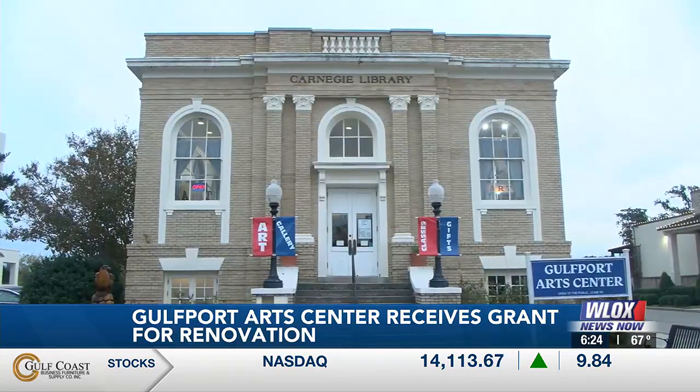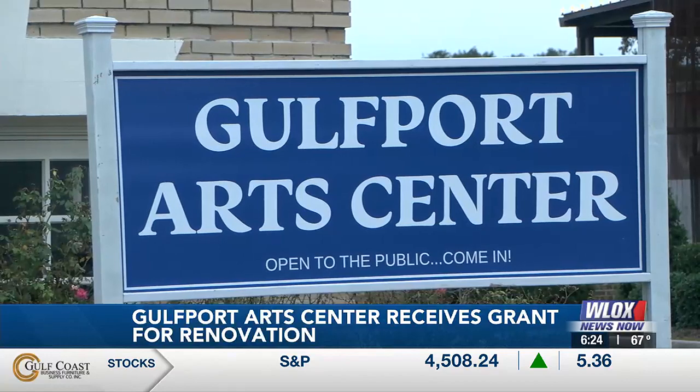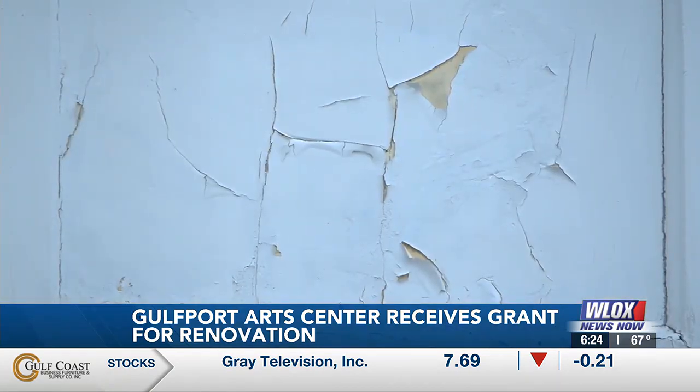The Arts Center is now able to make that happen through a grant from the Mississippi Arts Commission totaling more than $100,000. That money will help save the building itself, protect the art, and bring in artists from across the country.